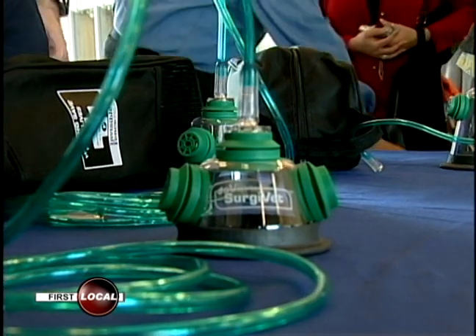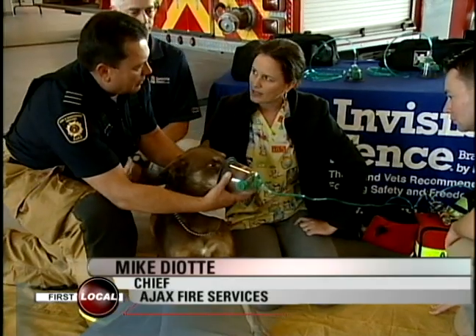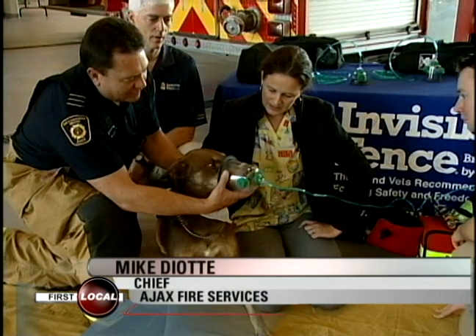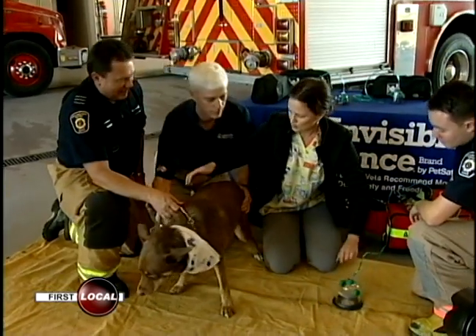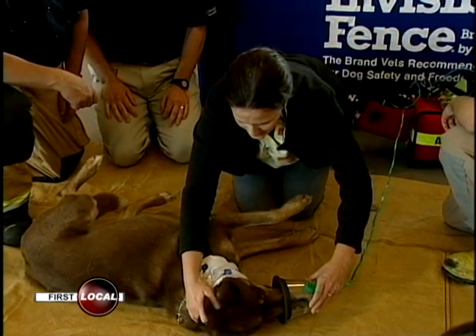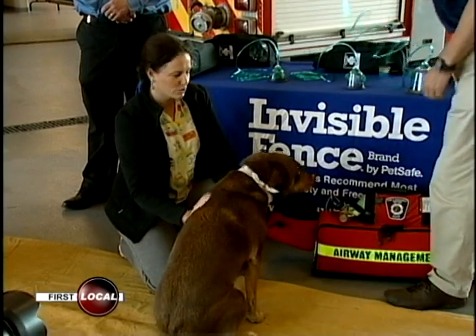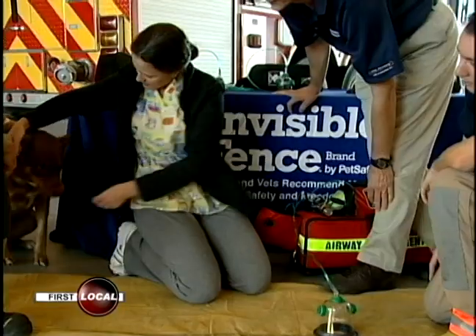The Ajax Fire Department now has four pet oxygen masks. It's important because what it does is it gives firefighters another tool in their arsenal. Before, they would use equipment that was designed for human beings, which would not be necessarily effective, but it was all that we had and we would try our best. This equipment allows us to deliver focused oxygen therapy to the animals, which increases their ability to survive.